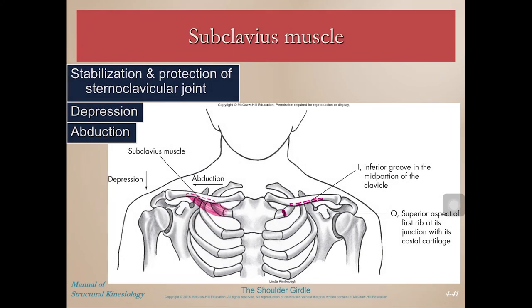Lastly, the subclavius muscle — a little tiny muscle underneath the clavicle, hence 'sub' meaning under and 'clavius' meaning clavicle. It stabilizes and protects the SC joint, although not always well since the SC joint is often injured. It can also aid in depression by pulling the clavicle downward, as well as assist in abduction — moving the scapula out into protraction.